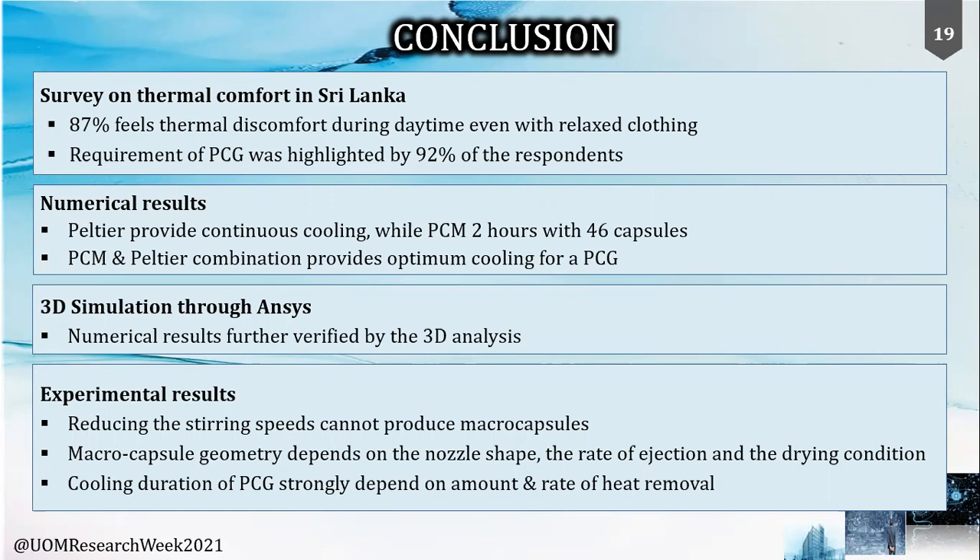Coming to the conclusion: from the survey, 87% felt thermally uncomfortable and 92% showed the need for a personal cooling garment. Numerical calculations confirm that quick and continuous cooling can be obtained from the Peltier, and 46 macro capsules of PCM can provide two hours of cooling. The 3D simulations confirm the 1D calculation results. Experimentally, macro capsules cannot be prepared at lower stirring speeds, and factors such as nozzle shape, ejection rate, and drying conditions influence capsule formation. The PCG's cooling effectiveness highly depends on how much heat it can remove from the ambient environment, and the heat sink used also has an impact.